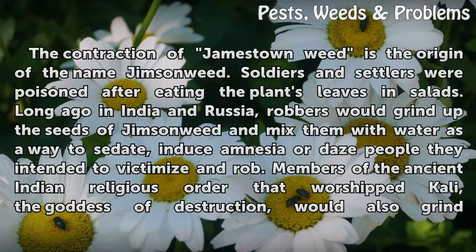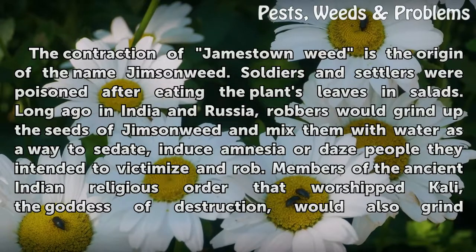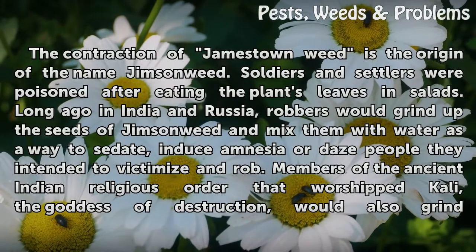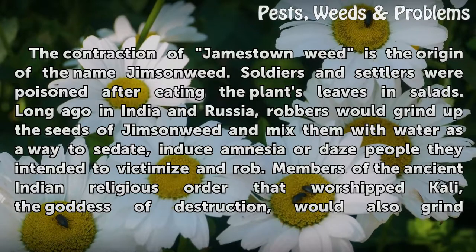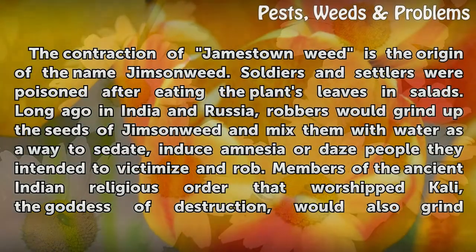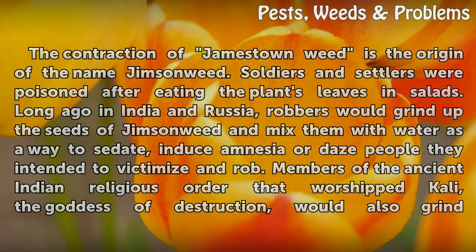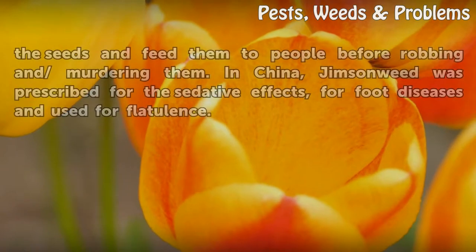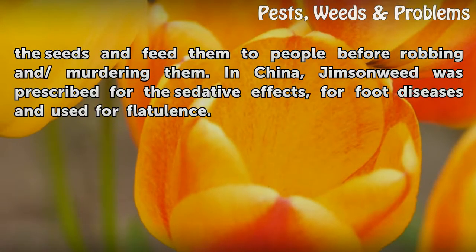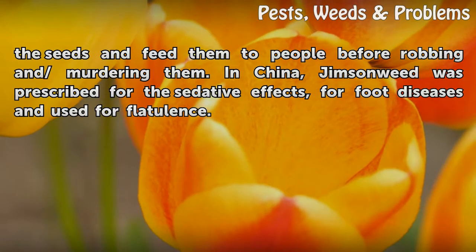The contraction of Jamestown Weed is the origin of the name Jimson Weed. Soldiers and settlers were poisoned after eating the plant's leaves in salads. Long ago in India and Russia, robbers would grind up the seeds of Jimson Weed and mix them with water to sedate, induce amnesia, or daze people they intended to victimize and rob. Members of the ancient Indian religious order that worshipped Kali, the goddess of destruction, would also grind the seeds and feed them to people before robbing and murdering them. In China, Jimson Weed was prescribed for its sedative effects, for foot diseases, and for flatulence.